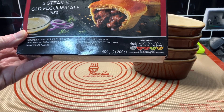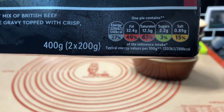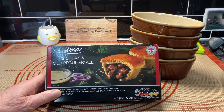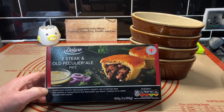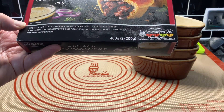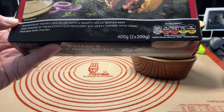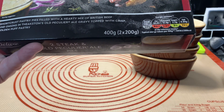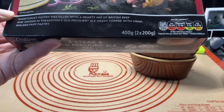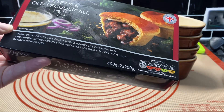We're stuck, aren't we - let's give them a go, we want to see what they're like. Now if you can see the traffic light system, it's even got the colours on it. The fat's not good, the saturates, but we'd expect that with a pie. These are actually from Lidl - two steak and Old Peculiar ale pies. It should be quite nice. These are shortcrust pastry so I think they'll be decent. It says the pies are filled with a hearty mix of British beef and onion in Theakston's Old Peculiar, and the top is a crisp golden puff pastry. Sounds nice already.